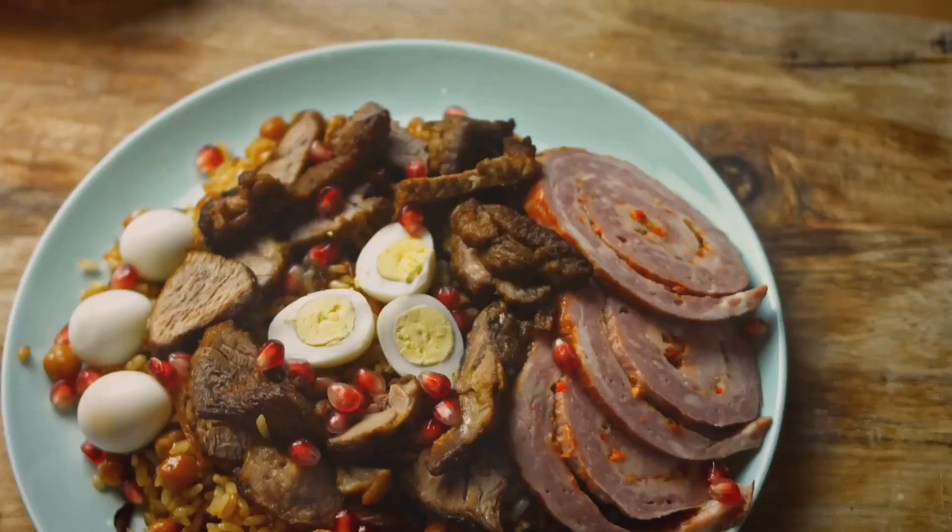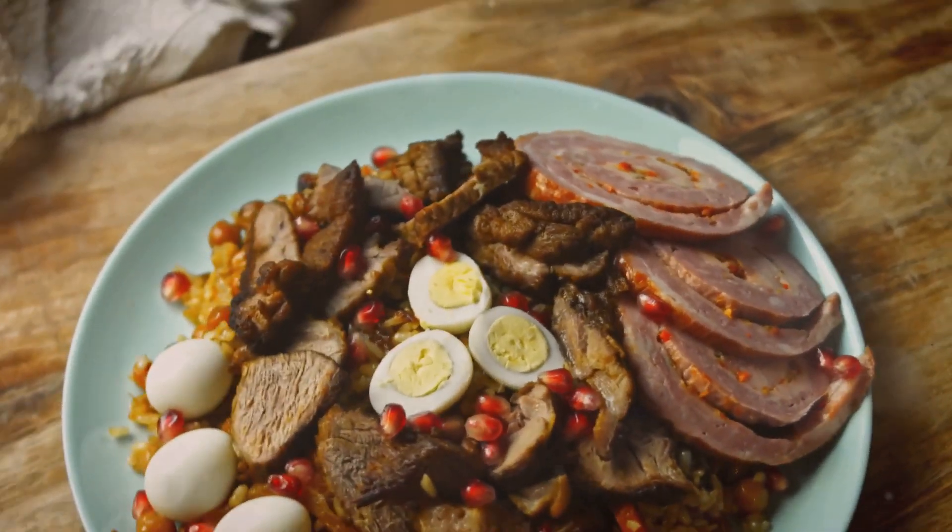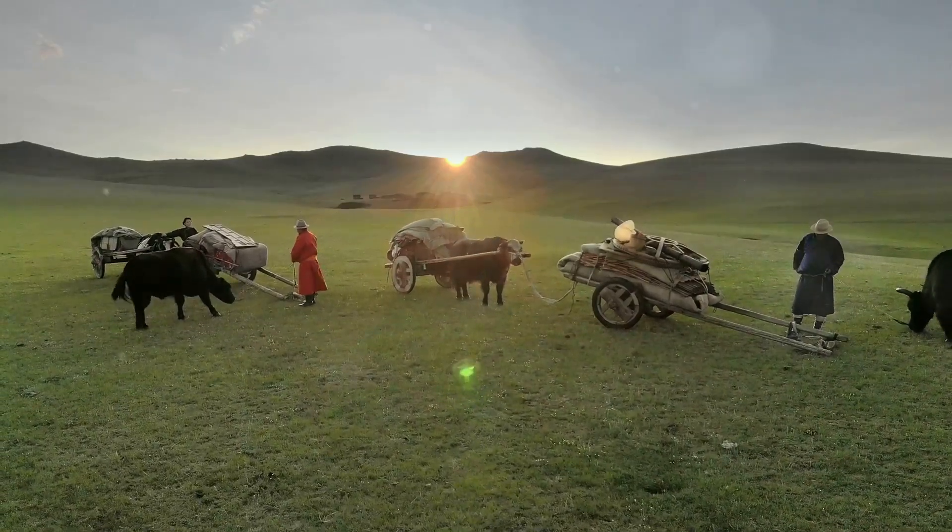Kazakhstan offers us Beshbarmak. Boiled meat, often lamb or horse, served on flat noodles. Central to Kazakh nomadic life.